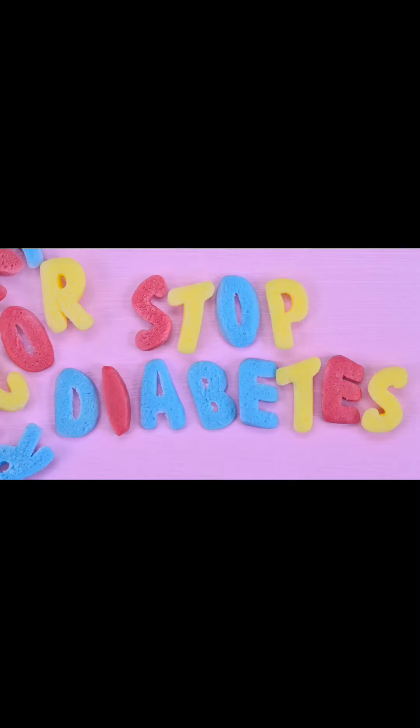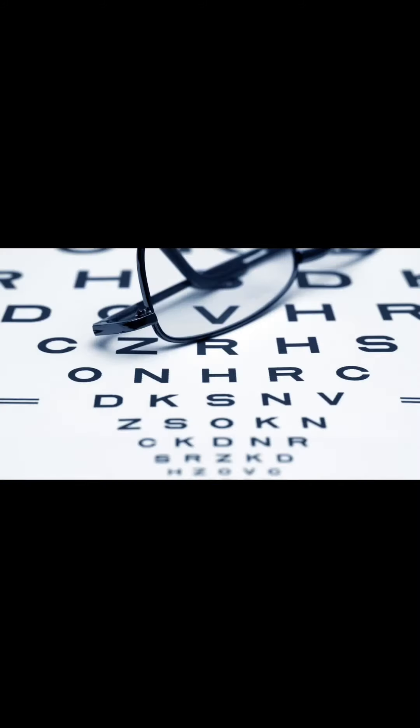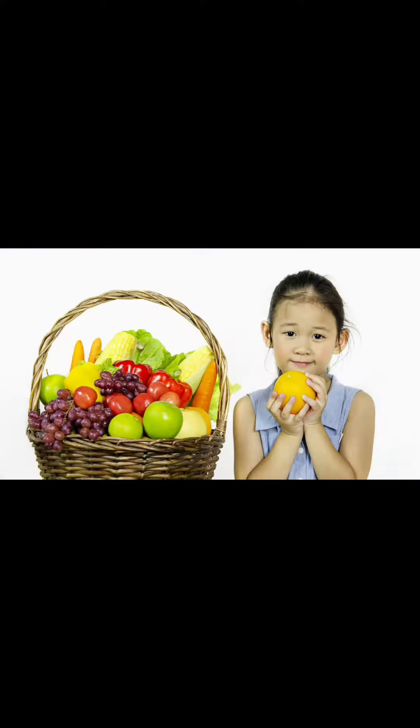It's important to remember that good diabetes management can help prevent complications in children with diabetes. These complications can include vision problems, nerve damage, kidney disease, and heart disease.